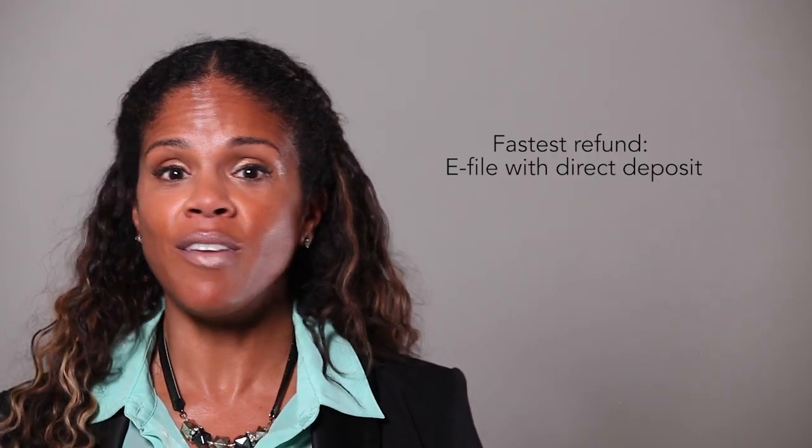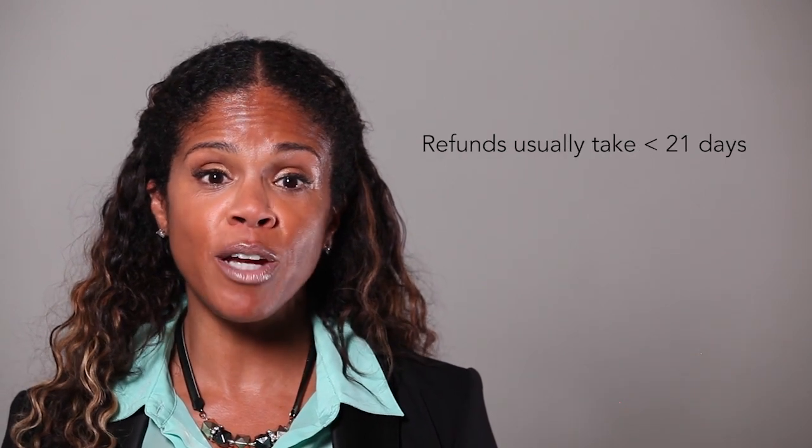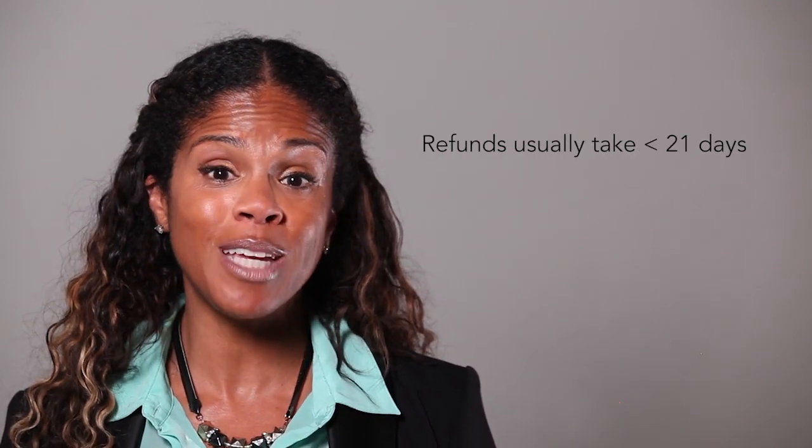E-file with direct deposit — the fastest way to get your tax refund. Nine out of ten taxpayers receive their tax refund in 21 days or less.